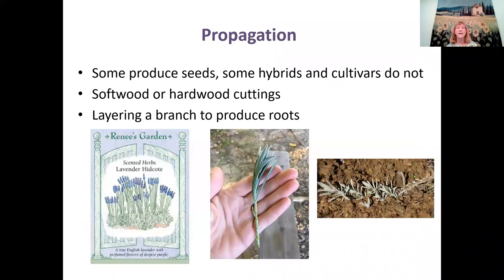For lavender propagation: some produce seeds, some hybrids and cultivars do not. You can buy seed packets especially of English lavender, Lavendula angustifolia. But lavender seed can be a really slow process — it can take more than a month to germinate, and you need about 75–80 degrees for seeds to germinate well. You could also take softwood or hardwood cuttings, or layer a branch to produce roots.